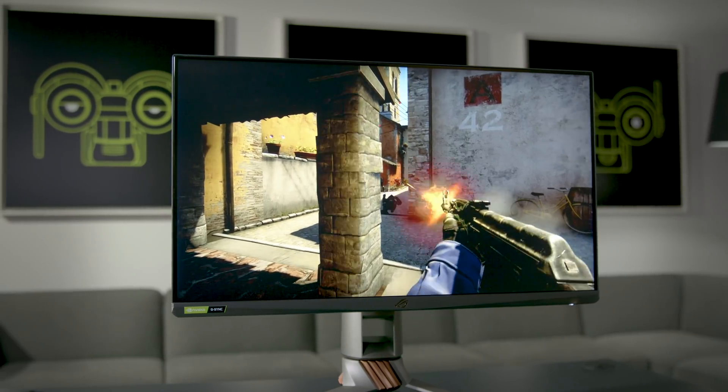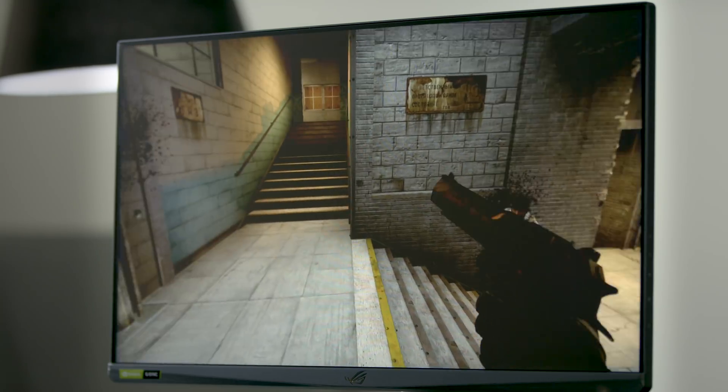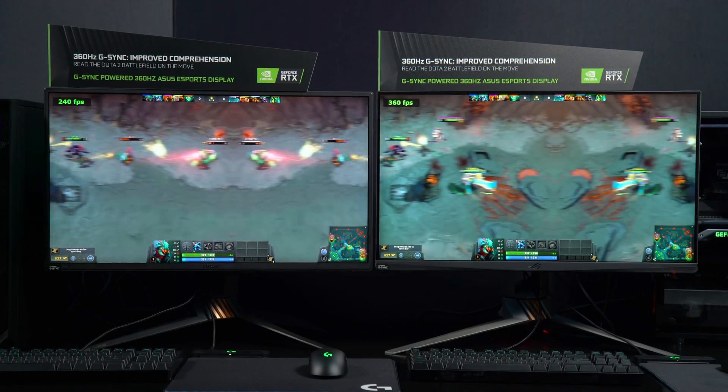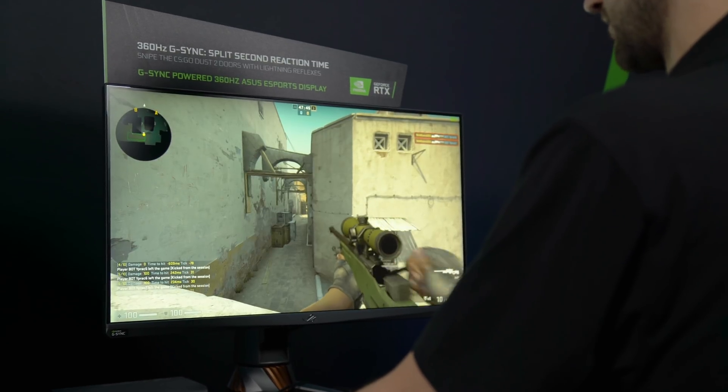360Hz monitors are a new G-Sync category for eSports displays, and 360 is six times faster than a 60Hz monitor, and it significantly improves a competitive gamer's gameplay. So let's go into specifics — we've got three different demonstrations showing off here at CES. What does each one of these show that 360Hz does?